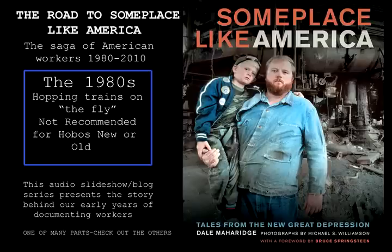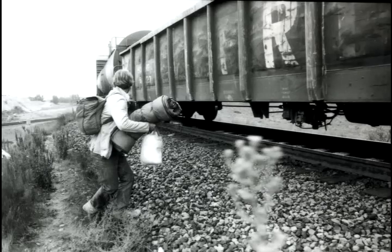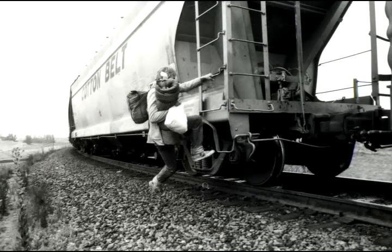This is Dale Maharaj. Today we're going to talk about catching on the fly — jumping on a moving freight train. This is just outside of the Colton Rail Yard near Los Angeles, California, back in 1982.